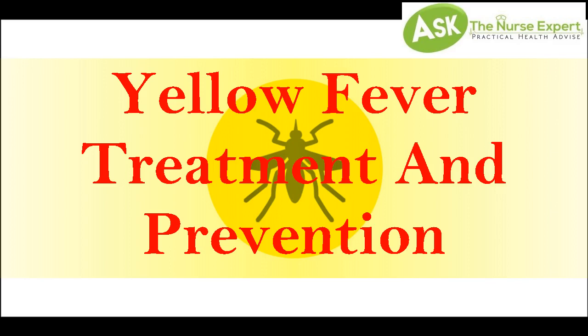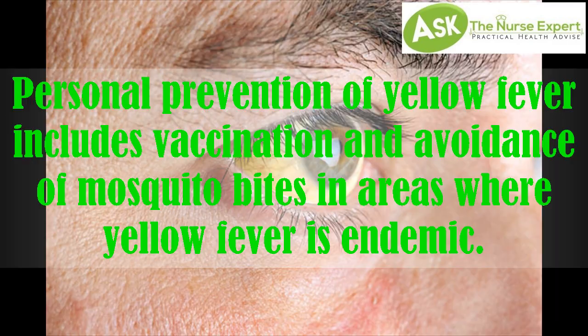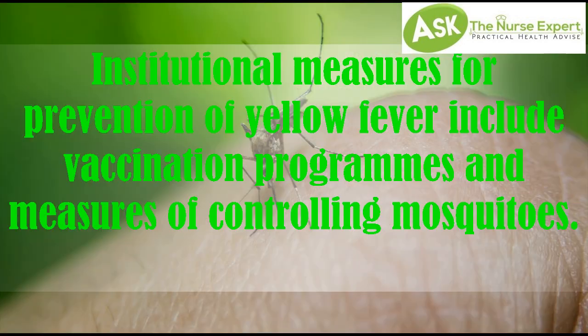Yellow fever treatment and prevention: Personal prevention of yellow fever includes vaccination and avoidance of mosquito bites in areas where yellow fever is endemic. Institutional measures for prevention include vaccination programs and measures for controlling mosquitoes.